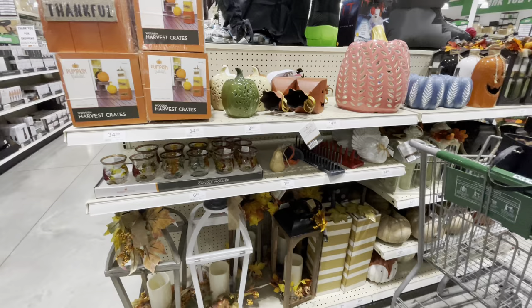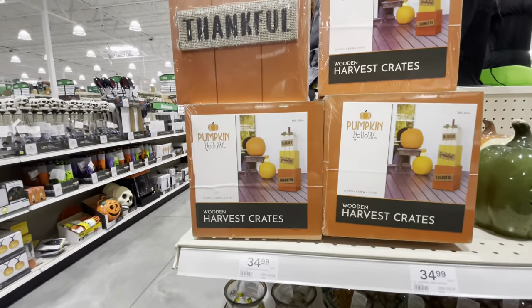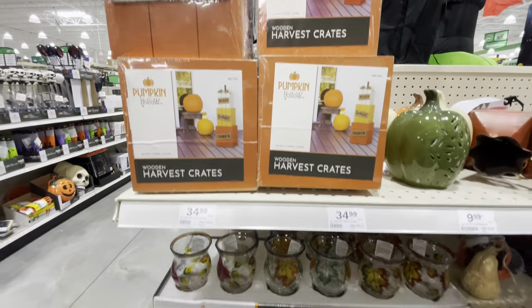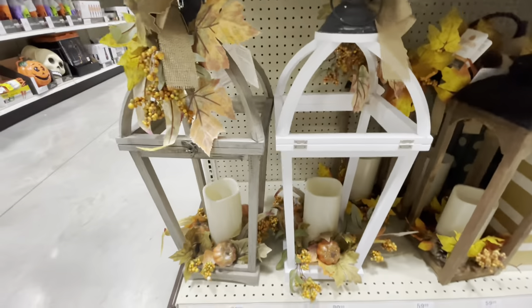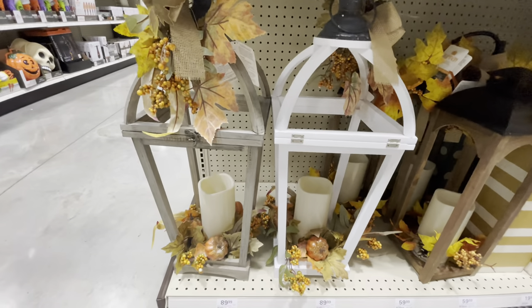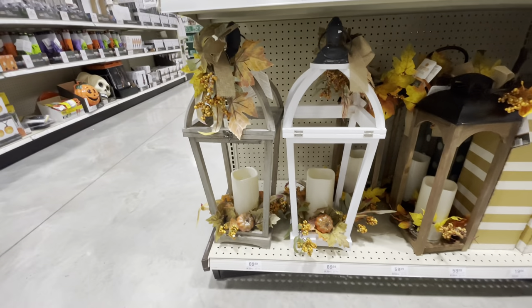Here is some of just the fall decor, not Halloween. A stack of crates that say 'Blessed, Grateful, and Thankful' for $35. Some cute little candle holders for $7. These are pretty large lanterns — they're $90, completely decorated, and they've got a light-up candle on the inside. Those are pretty cool — very big.